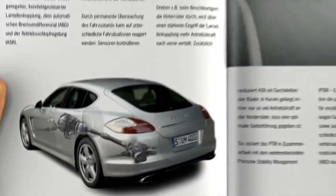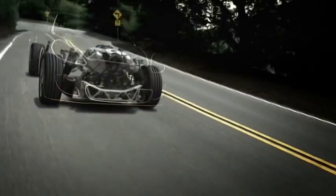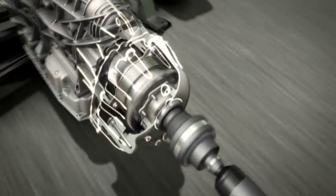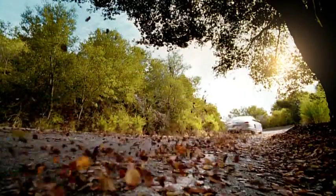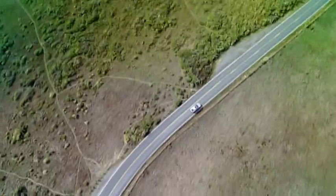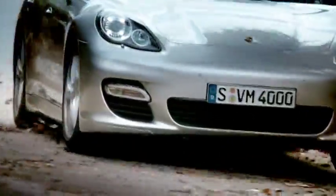Porsche Traction Management (PTM) is fitted as standard on the new Panamera 4S and Panamera Turbo. It consists of active all-wheel drive with an electronic multi-disc clutch, automatic braking differential, and traction control system — for the ideal distribution of power in any situation and excellent traction on long straights, tight bends, and on terrain with varying levels of grip.